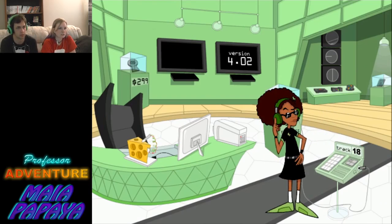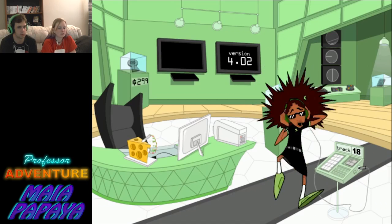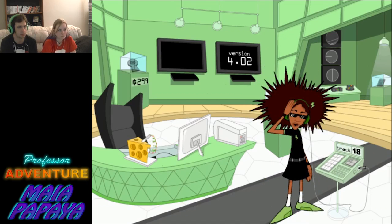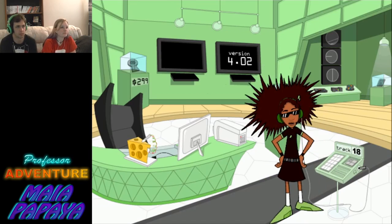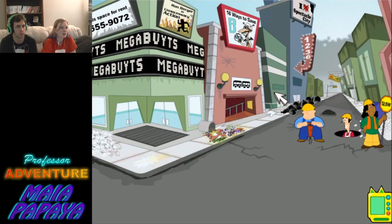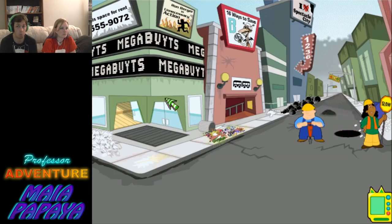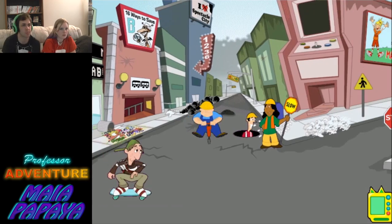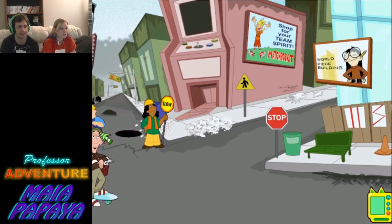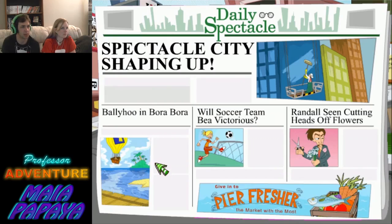You can electrocute yourself. Your processing speed is impressive, especially for an analog system. Way to go. Are we an analog system? I guess so — or they use an analog system. Wait, what does the paper say? It's gotta be different. Here we go. Shaping up. Bollyhoo and Bora Bora — a little soccer team, be victorious.